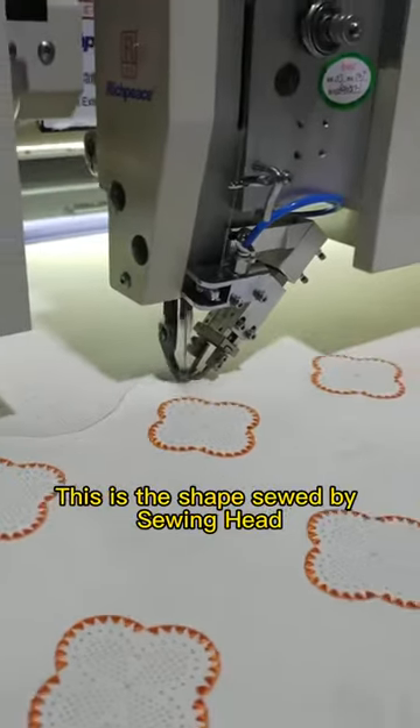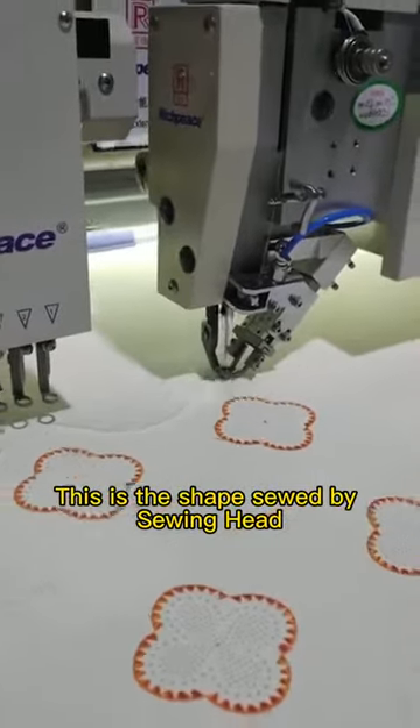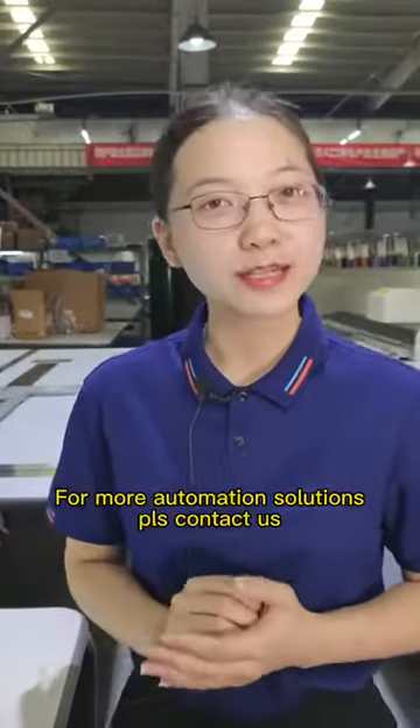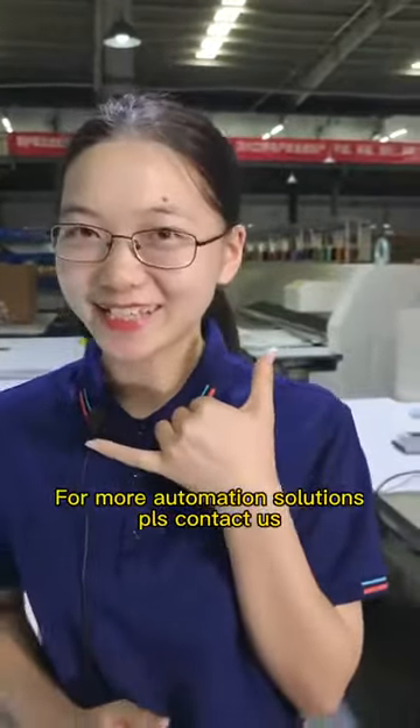Sewing — this is the shape sewed by the sewing head. I'm Lottie, and we are at Rich Piece. For more automation solutions, please contact us.